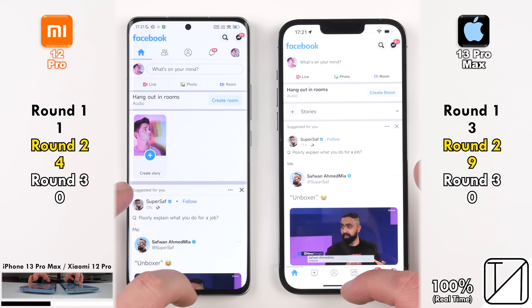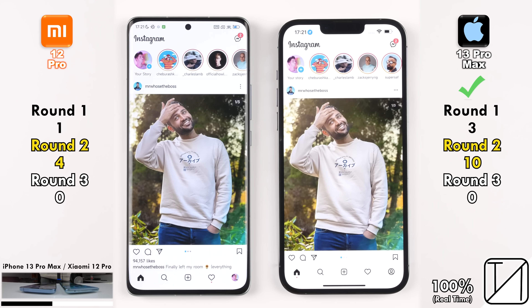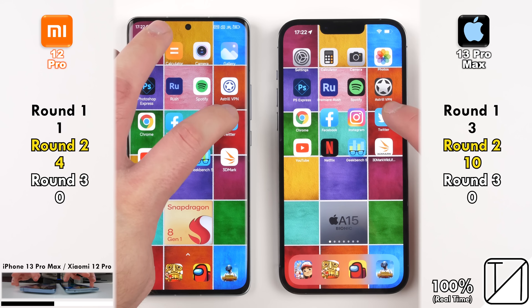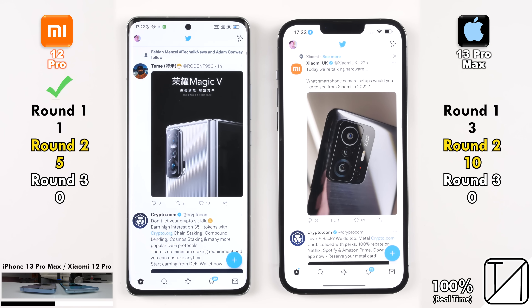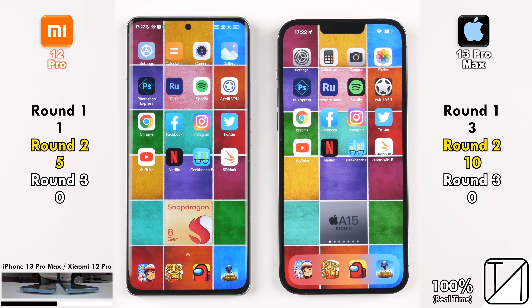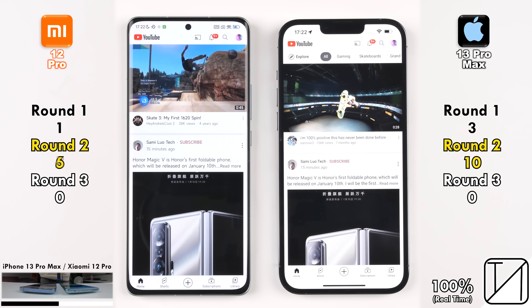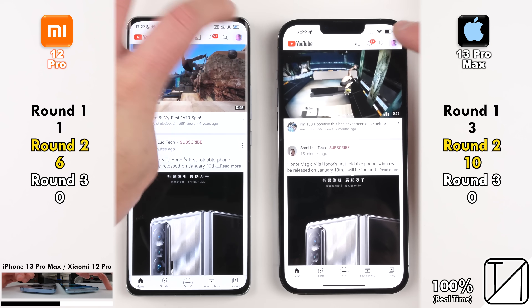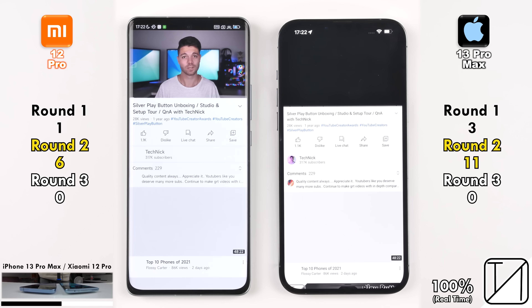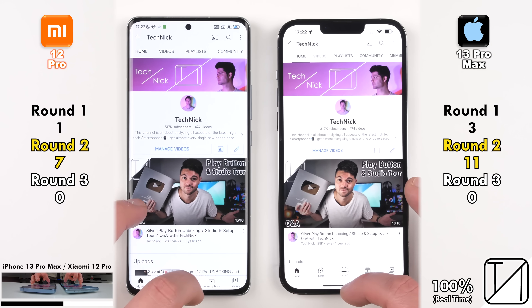On Instagram, the iPhone strikes back — now 10 points versus 4 on the Xiaomi. On Twitter, the Xiaomi is a smidge quicker due to animations, bringing it to 5 points versus 10 on the iPhone. Opening YouTube, the Xiaomi picks up its sixth point opening the app slightly quicker, but navigating to the channel the iPhone is faster for its 11th point. Going into a video, the Xiaomi picks up its seventh — 11 versus 7 on the scoreboard.